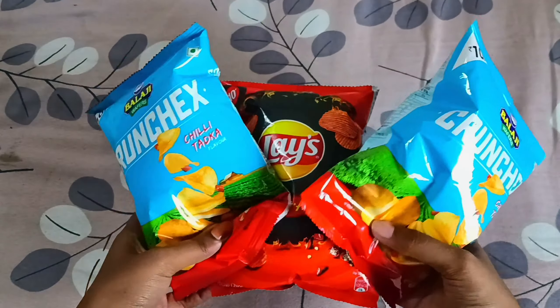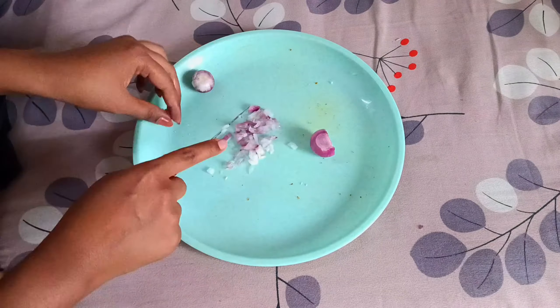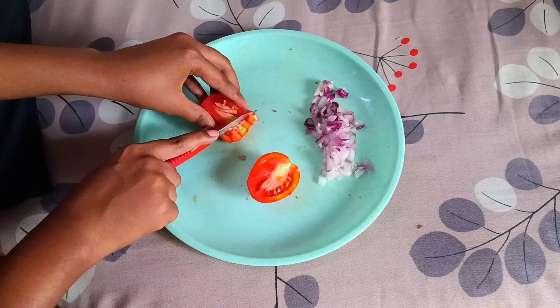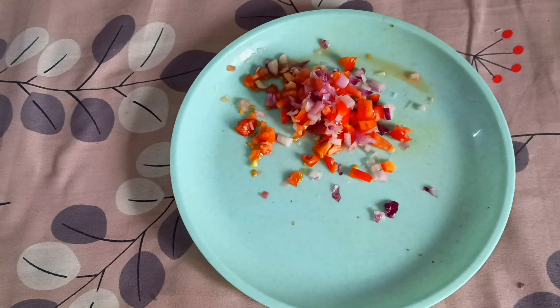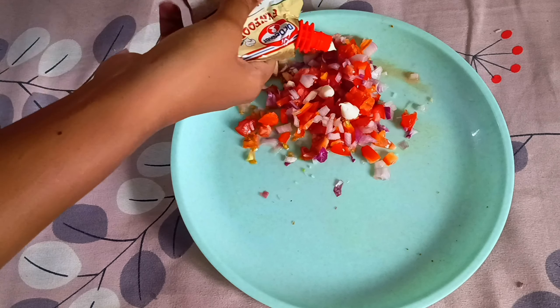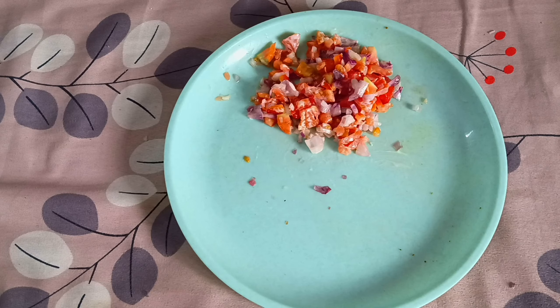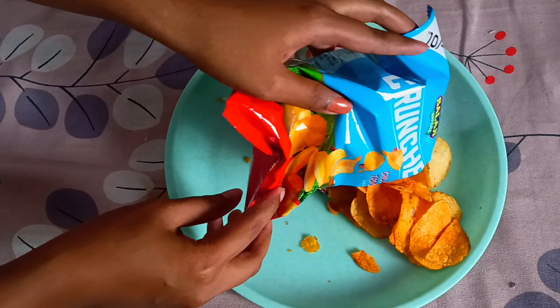The next one is not really a food recipe — it's more of a snack you can enjoy while watching a movie. To make this you're going to need different kinds of chips, some onion, and a tomato. First chop the onion into small pieces, then chop the tomato into fine pieces as well. Mix the onion and tomato together, then add some mayonnaise and some chaat masala if you have any. Then add the chips to the plate and enjoy your delicious snack.